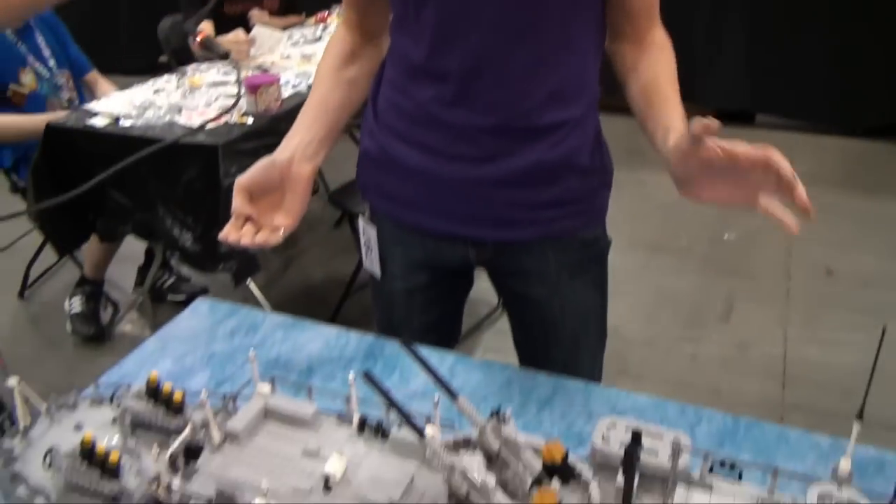Hi, I'm Julie VanderMeelen. I built HMCS Haida, a 10-foot long tribal class destroyer.